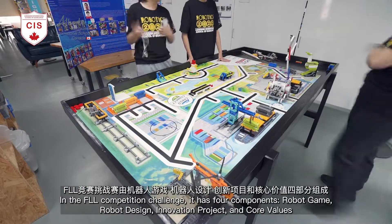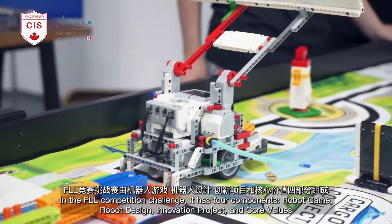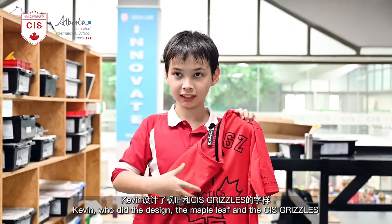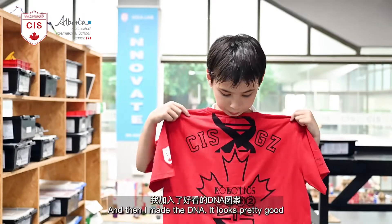In the FLL competition challenge, there are four components: robot game, robot design, innovation project, and core values. Our team is called the CIS Grizzlies and we have five members. Kevin did the design — the maple leaf and the CIS GZ logo — and I made the DNA.